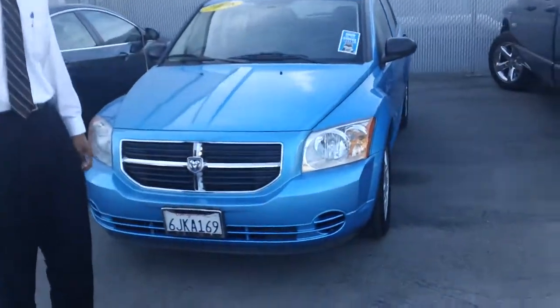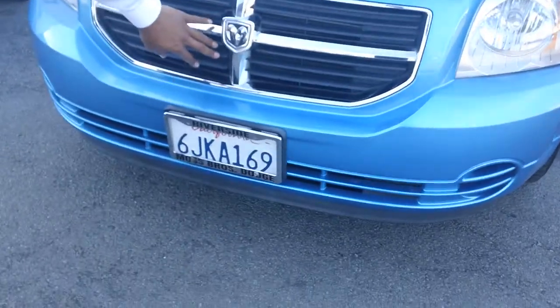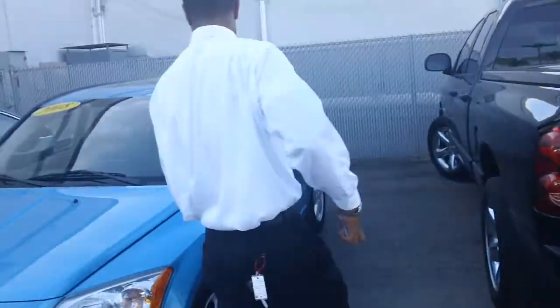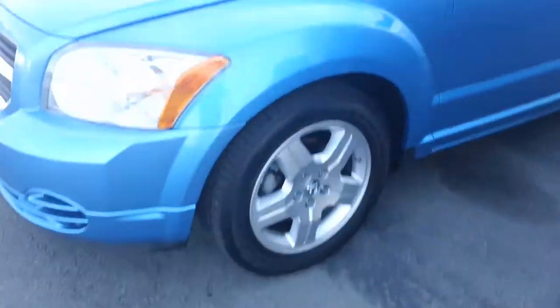As we step closer to the vehicle, you of course notice the Dodge insignia up front and the large headlamps. Moving to the side of the vehicle, we have 17-inch alloy wheels.